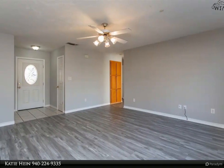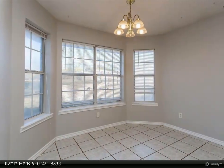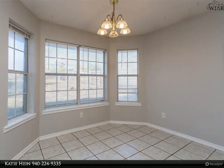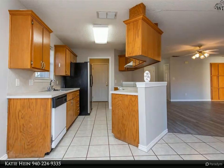Kitchen with breakfast bar open to dining area. Master and spacious en suite with garden tub, standalone shower, double vanity, and walk-in closet. Beautiful views from your backyard with rustic landscaping.